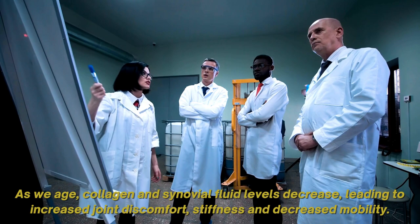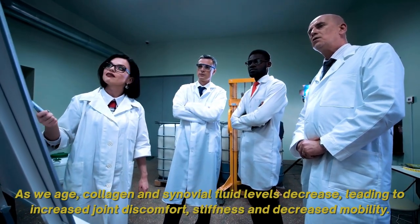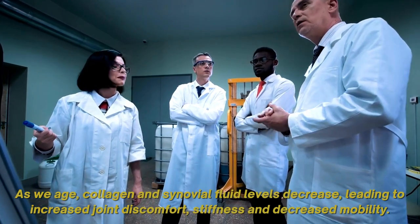Synovial fluid and collagen are essential for joint health. As we age, collagen and synovial fluid levels decrease, leading to increased joint discomfort, stiffness, and decreased mobility.